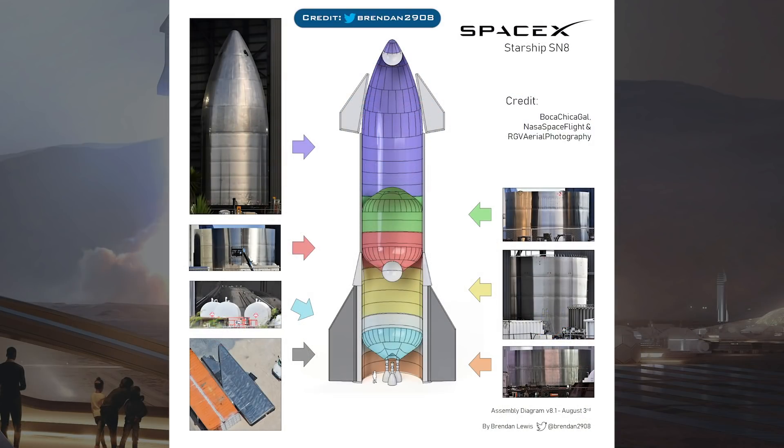To finish up the video, we'll take a look at something we've not seen for a while — a build diagram. This one is not from the usual diagram producer as he's been busy recently, but somebody called Brendan on Twitter created this. Keep in mind that the new fairing section may not be for SN8, especially since it has no header tank. However, this is the progress of the SN8 tanks and next up is just stacking.